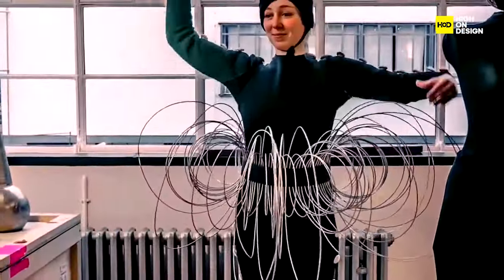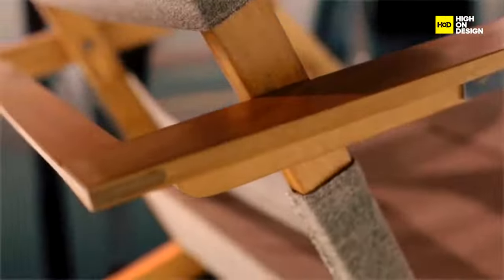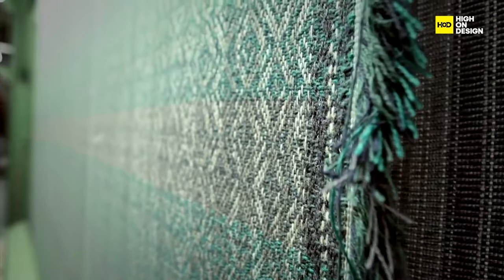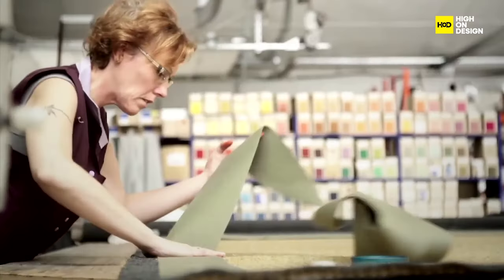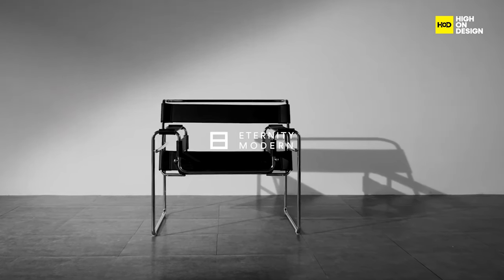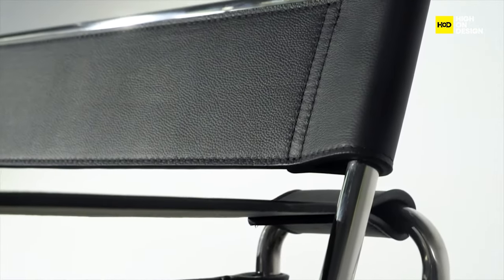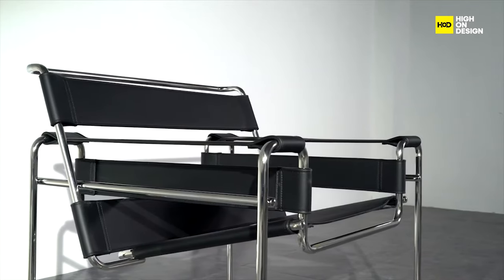Craftsmanship took center stage at Bauhaus, with an emphasis on the meticulous execution of designs. Every element served a purpose, and every detail was a testament to the skill of the craftspeople involved. This commitment to craftsmanship elevated both the aesthetic appeal and functional integrity of the designs. Take, for instance, the Wassily Chair by Marcel Breuer — a Bauhaus masterpiece that marries form and function in a harmonious dance of tubular steel and leather.